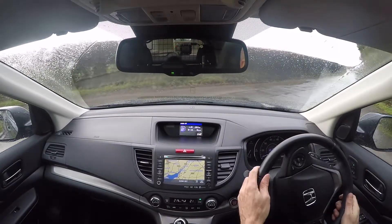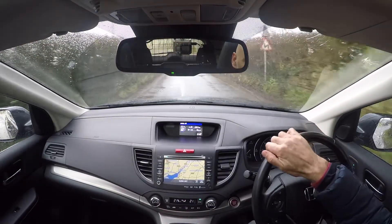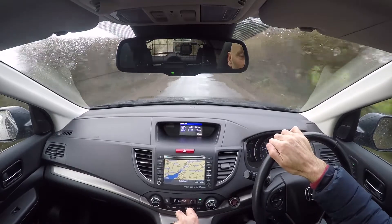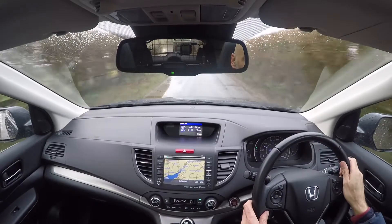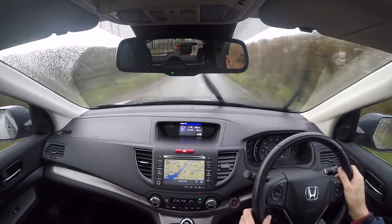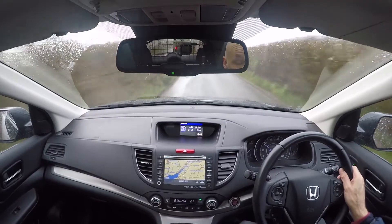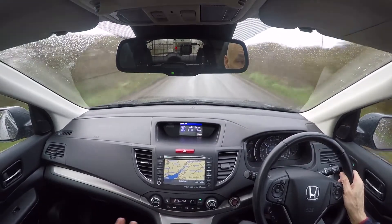You'll notice a complete absence of buttons for four-wheel drive because the car does it all for you. Honda worked out very quickly that the vast majority of people driving these cars would be doing so where you just don't need four-wheel drive on a daily basis. Cars with permanent four-wheel drive have a habit of getting through tyres and fuel more quickly and putting a lot more mechanical stress on the car.